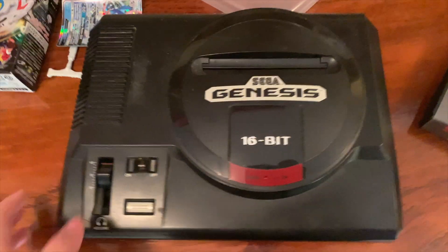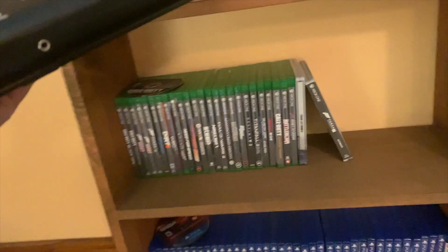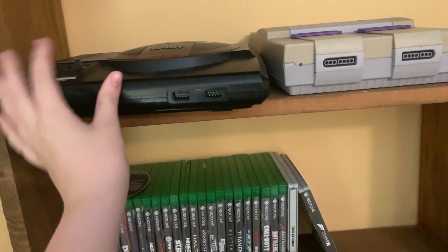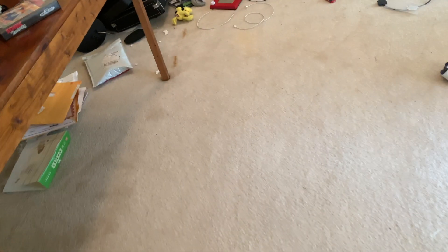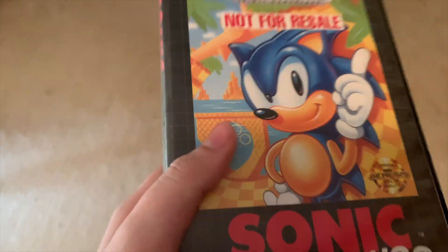And then we walk over here, we have my Sega Genesis, which should be right here on the shelf. I have my Sonic the Hedgehog 1 — pretty cool.